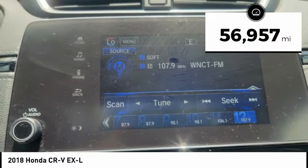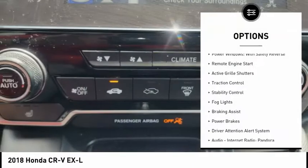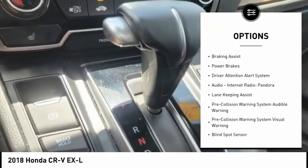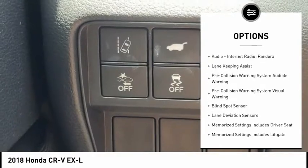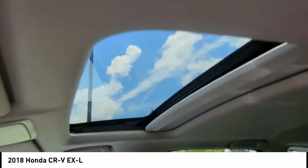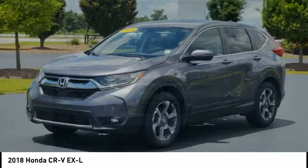This vehicle has less than 60,000 miles. Here are some of this vehicle's great options: power windows with safety reverse, remote engine start, active grille shutters, traction control, stability control, fog lights, braking assist, power brakes, driver attention alert system, audio, internet radio, and Pandora.